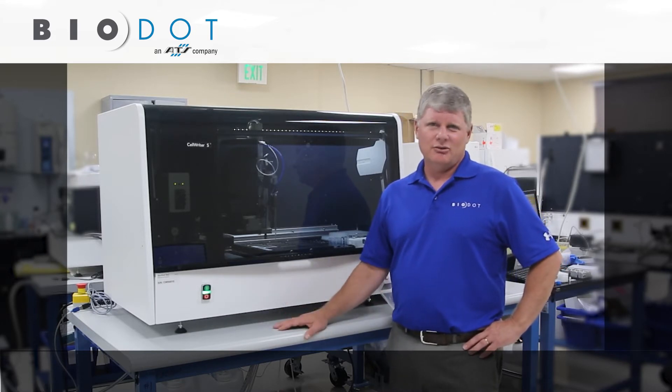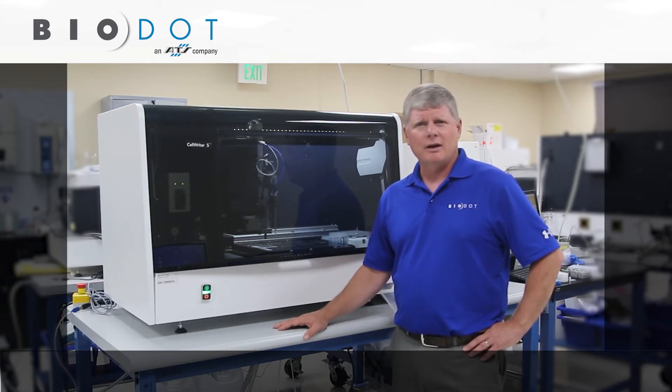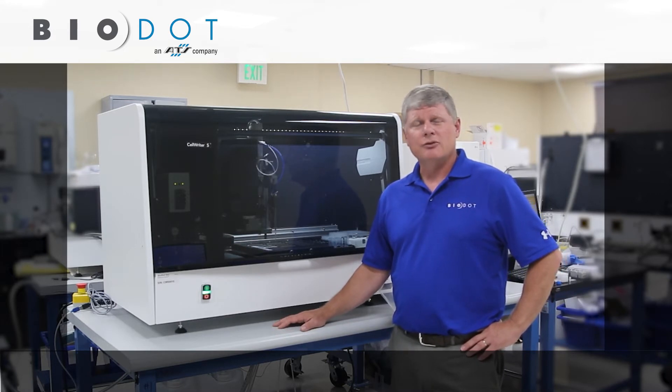Having come from a cytogenetics and fish laboratory myself, I know a lot of the challenges you face in the laboratory — having qualified candidates come through your laboratory, being able to standardize processes, and going through seasonal changes when it comes to quality of preparations.